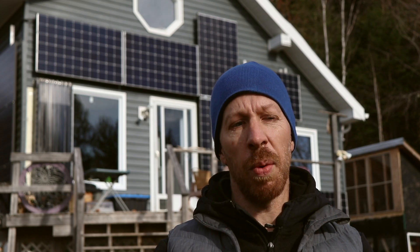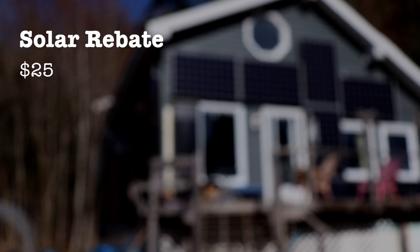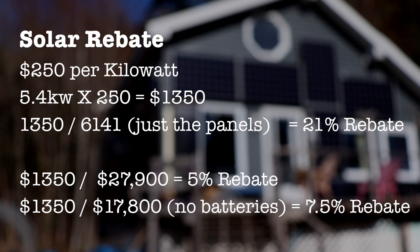With our solar photovoltaic system — a 5.4 kilowatt system — we got $250 back per kilowatt, so we got $1,350 back for the solar system. If you include everything including labor, batteries, and all that, we got back roughly 5% on our solar panels. If you include just the system and the labor, it was seven and a half percent back on our rebate.